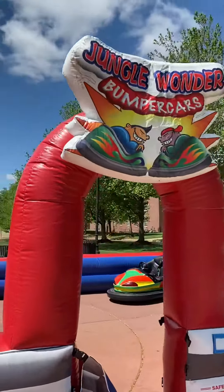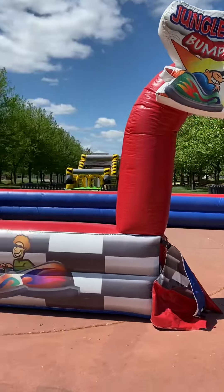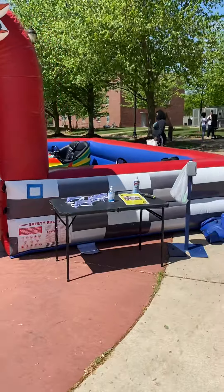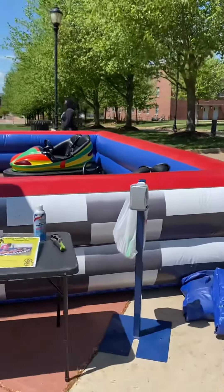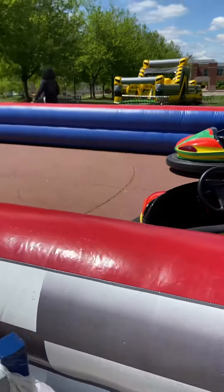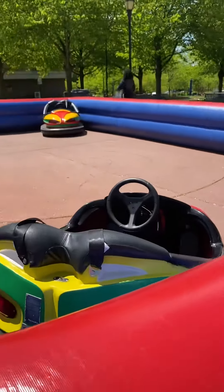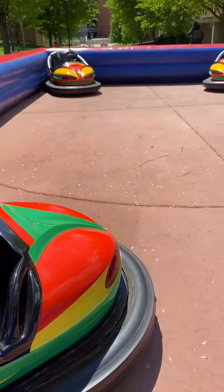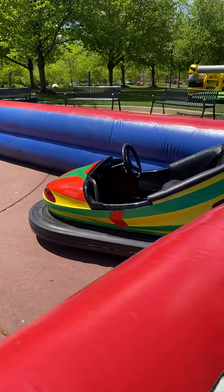Look at this amazing bumper car arena. It's beautiful. We do have a shutoff switch here, and we also have a keychain switch that shuts off, so no matter where our guys are, we can actually shut off these bumper cars if we need to while the opponents are flying.